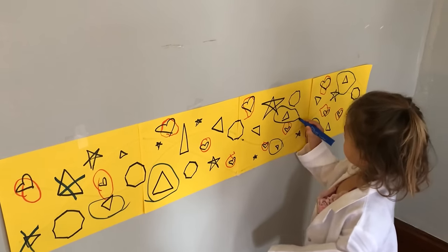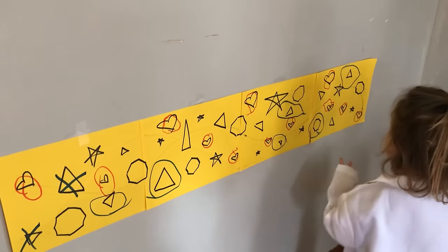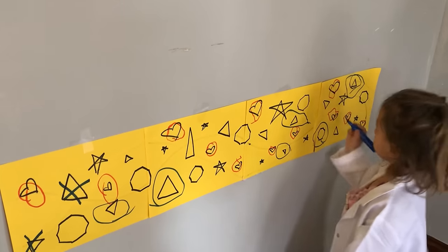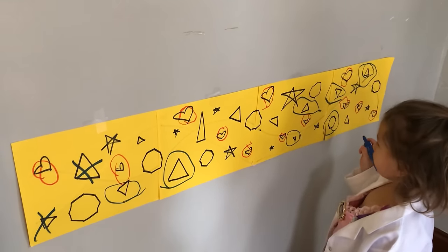The next activity is like I Spy meets a crossword puzzle. You draw letters, numbers, shapes — whatever you're working on — on a large sheet of paper, and then one by one you have them circle what it is that you want them to find. In this case, circle the triangles with blue, and then so on.